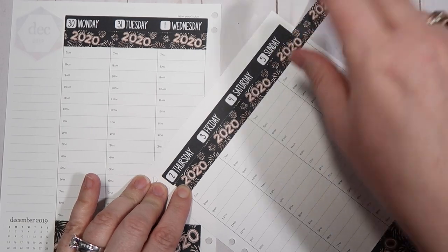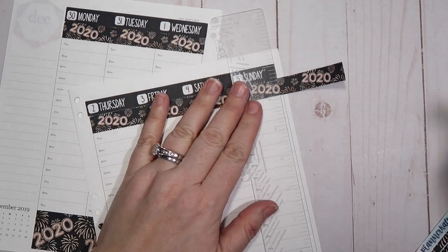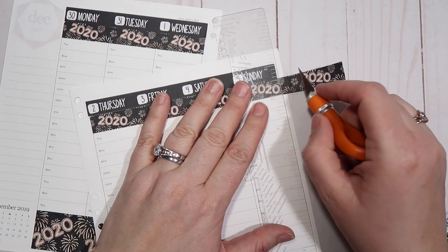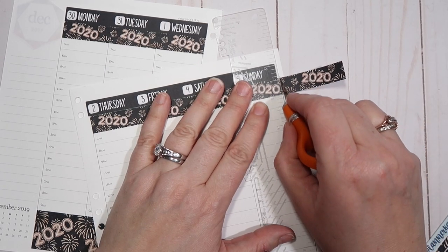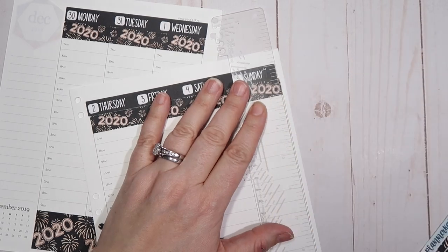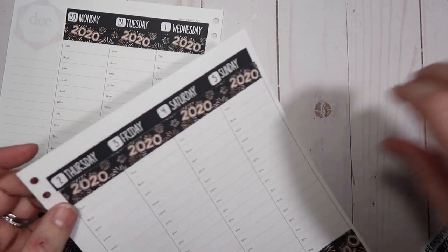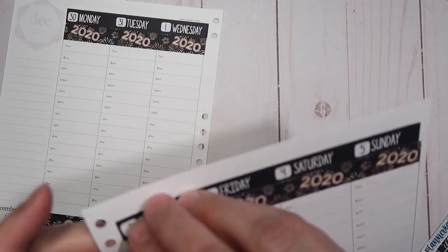I still can't believe it's 2020 — it's fixing to be 2020 and I don't even know how that happened. I have some big, big, big goals for 2020. I will be sharing my 2020 planner setup for my budget planner.